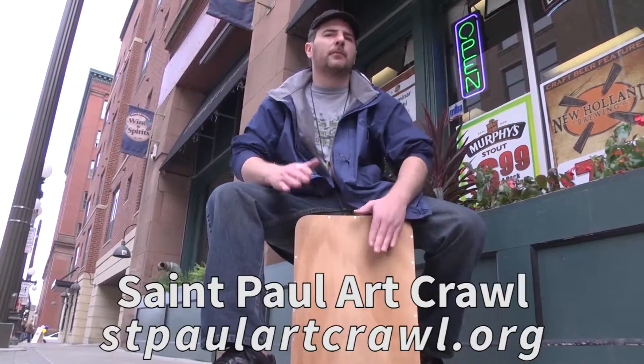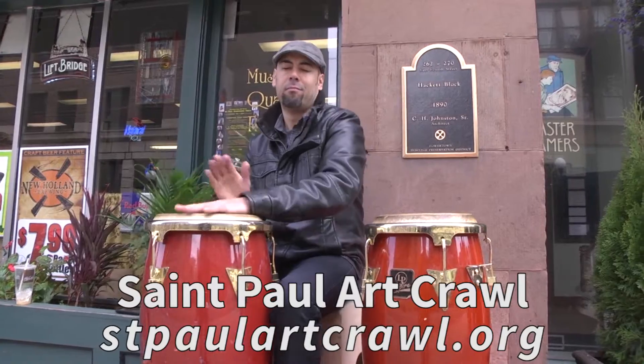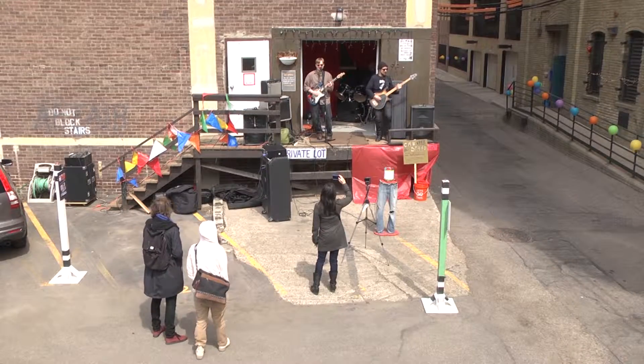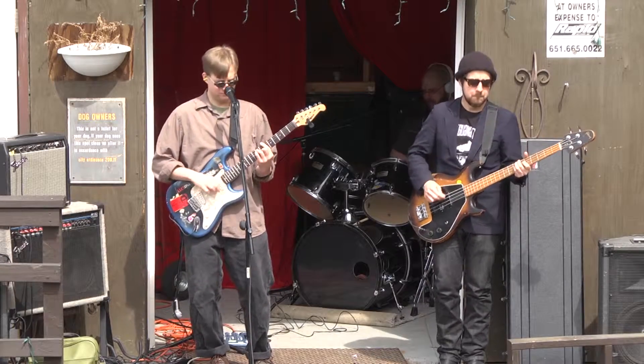One of my favorite things from the spring crawl was seeing the buskers on the street — are they going to be back? Yes, they will be. There'll be lots of free and affordable entertainment throughout the crawl on the streets, in galleries, and in bars and restaurants.